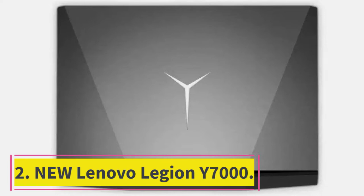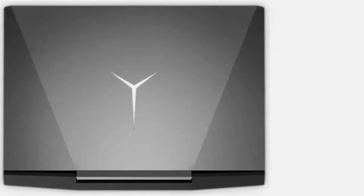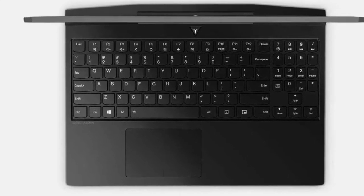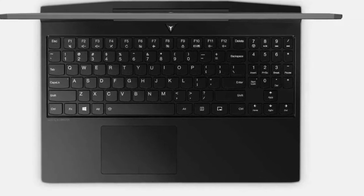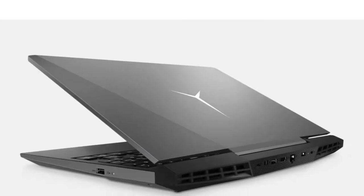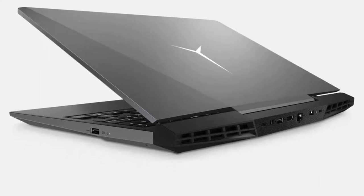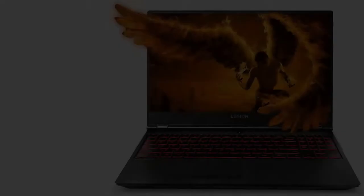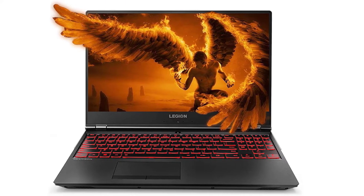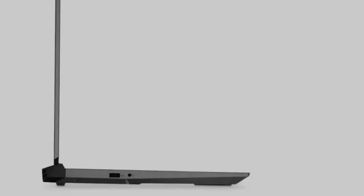At number 2: New Lenovo Legion Y7000. Screen size: 15.6 inches. RAM: 16GB DDR4. Memory: 256GB SSD. Processor: Intel Quad-Core i5-8300H 2.30GHz up to 4.00GHz. Graphics: NVIDIA GeForce GTX 1050Ti with 4GB shared graphics memory.